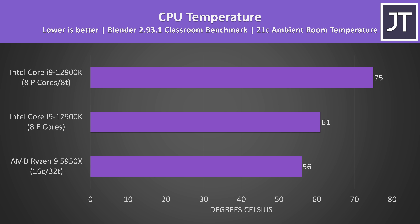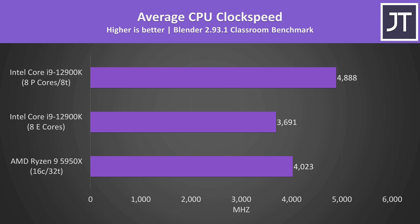More power generally equals more heat, and that was the case here. The P cores are running warmer than the E cores, which makes sense as they're larger, offer better performance, and have hyperthreading. Hardware Info was reporting 81 degrees Celsius for the CPU package, warmer than when looking at P and E cores individually. The E cores were running at around 3.7GHz while P cores were closer to 4.9GHz — all while using 350 watts.